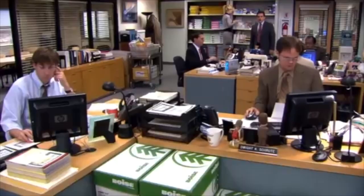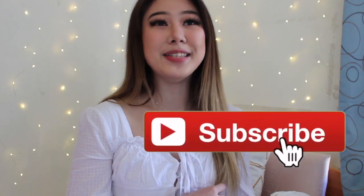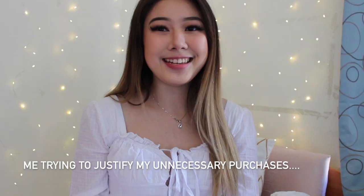Most of you guys watching are probably in quarantine right now, and so am I. I'm just like... bored every single day. And what do I do when I'm bored? Well, I spend money. I declare bankruptcy! So yeah, not a really good way to relieve boredom. But the damage has been done and I'm just gonna film a clothing haul. Might as well, because a lot of money is spent.